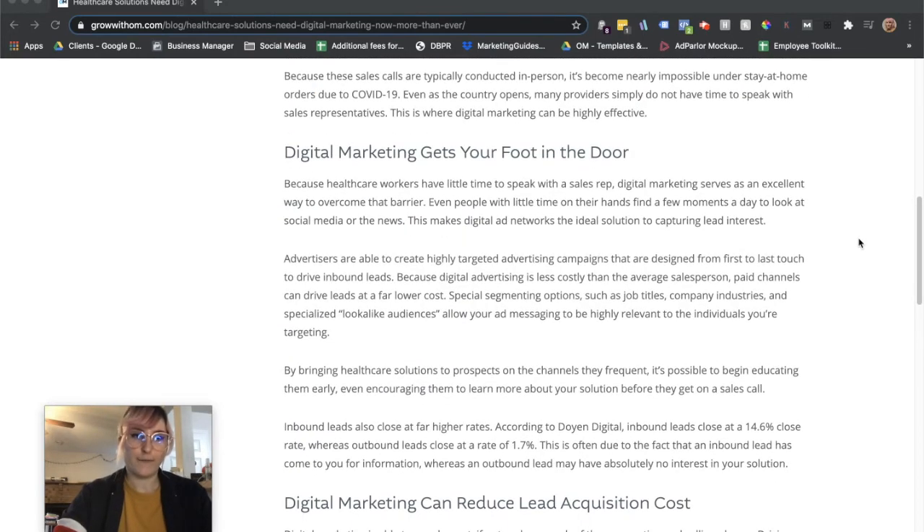Digital marketing is a great way to get your foot in the door because healthcare workers have very little time to speak with a sales rep. Advertising is a great way to meet them where they're at. Decision makers and healthcare workers typically have at least a little time to check social media, do a simple Google search, or look at the news. So creating ads on Facebook, other social media, display networks, and search are great ways to capture them and build awareness of your solution.